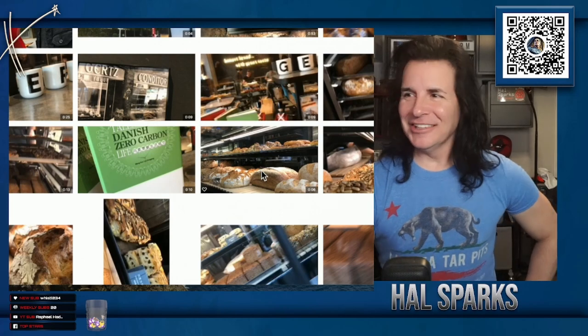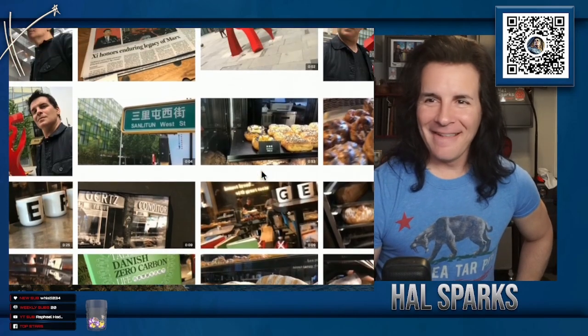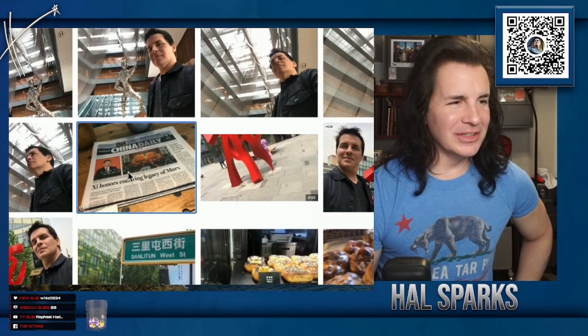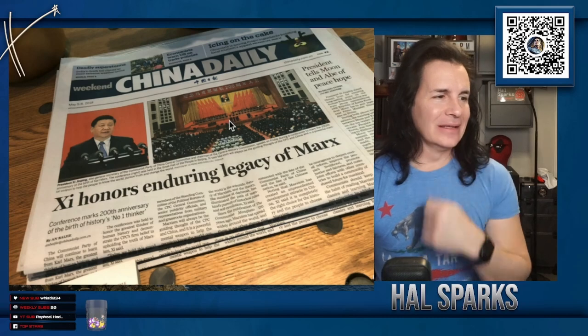I pick up some fairly good B-roll when I'm shooting. And this was on the newspaper when we came over there — one of the gatherings they had together. 'Conference marks 200th anniversary — the birth of history's number one thinker.' That was the English version of China Daily, in our hotel.